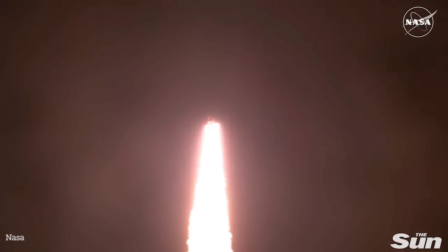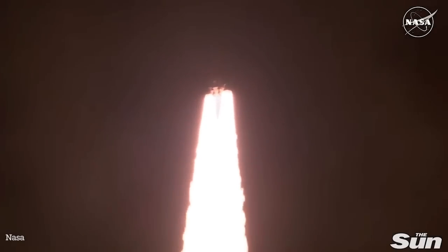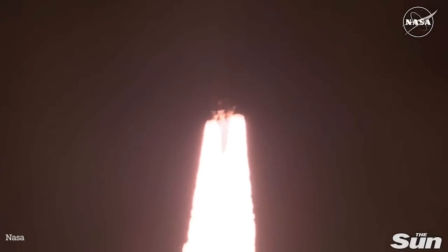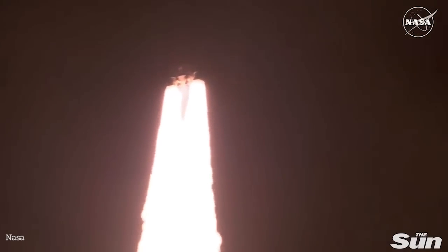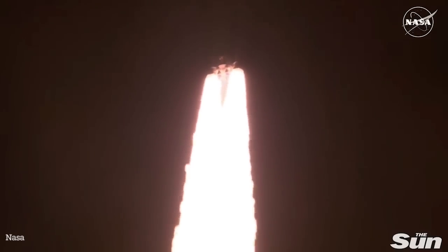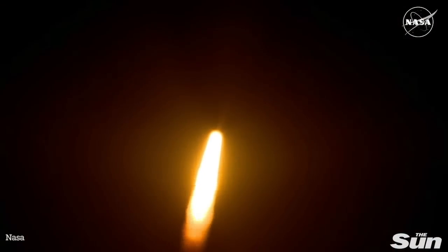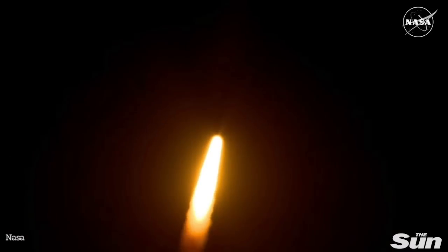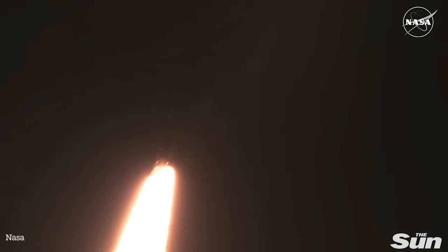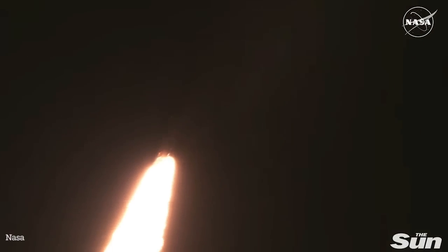All four RS-25 engines on the core stage and two solid rocket boosters now propelling the vehicle at 128 miles per hour. Good control on the roll from teams in Mission Control Houston. All good calls so far. Now 30 seconds into the flight of Artemis 1. The first milestone will be for the vehicle to pass through max Q in about one minute and nine seconds into launch — this is the greatest period of atmospheric force on the rocket.